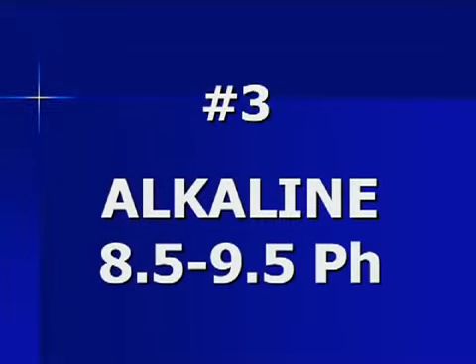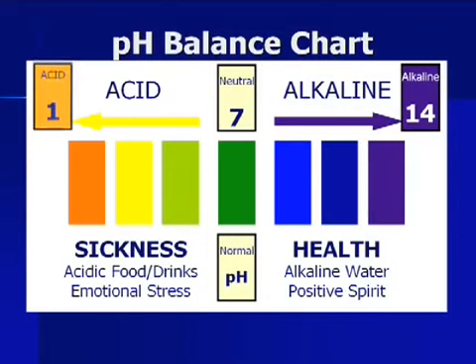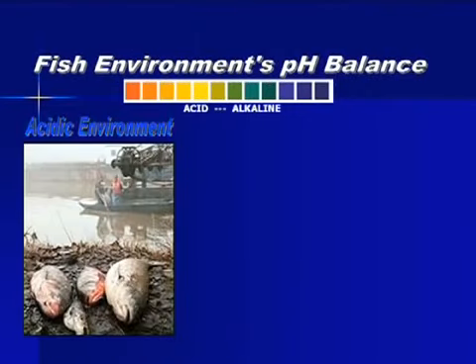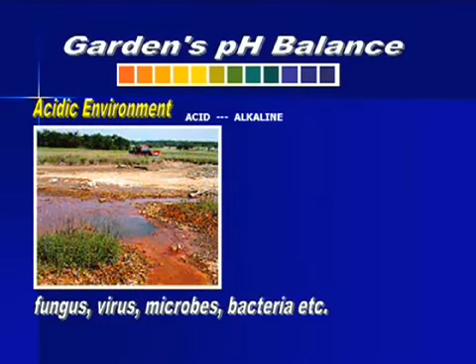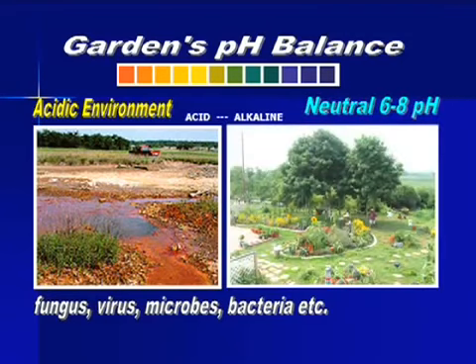The third characteristic of Kanjin Water is that it is alkaline water. This acid-alkaline illustration goes from 1 to 14, in which 7 is neutral. When you drop the pH tester on a liquid, the liquid will change color depending on whether it is acidic or alkaline. Our blood's pH has to be neutral — which is 7.35 to be exact. When the body becomes very acidic, we develop all kinds of sickness. We need alkaline to bring back the balance of our body to neutral. This is an example of how an acidic environment is deadly to marine fish life. A marine fish aquarium needs to maintain a pH of 7.4 to 8.6 for fish to survive. Plants cannot grow in a very acidic environment — most plants grow between a pH of 6 to 8.